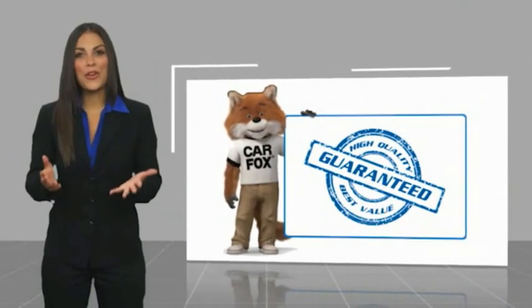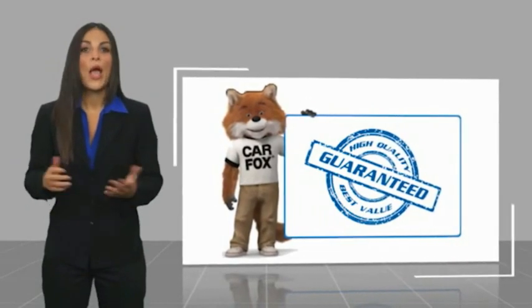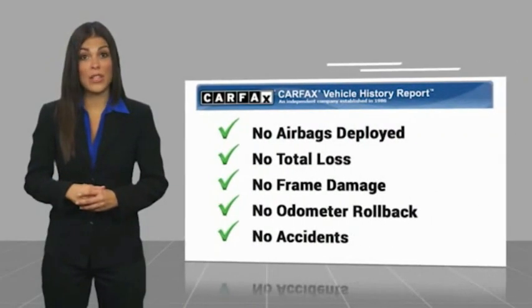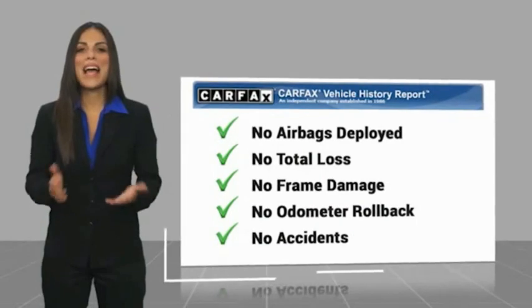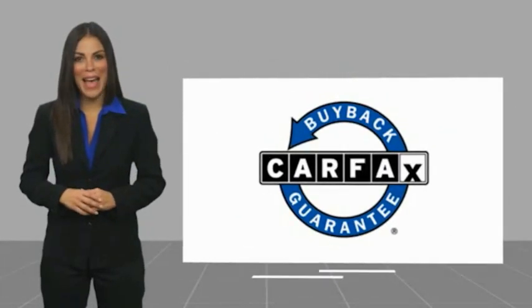Here's another high-quality vehicle with a Carfax Vehicle History Report. Be sure to find a complimentary copy of this report online or contact the dealership. This vehicle qualifies for the Carfax Buyback Guarantee. See you next week.